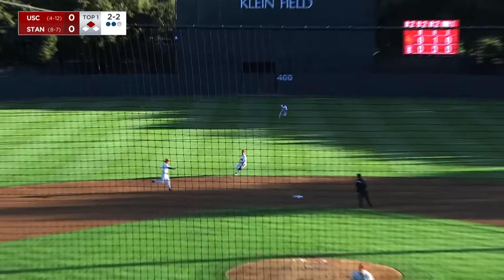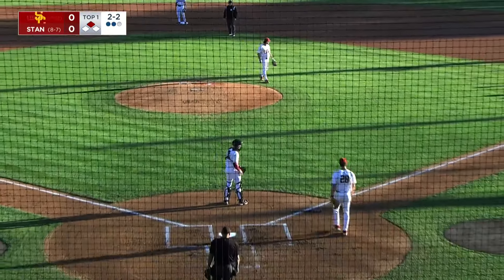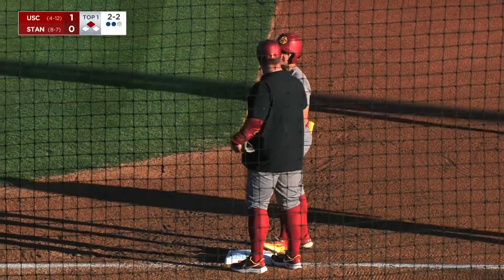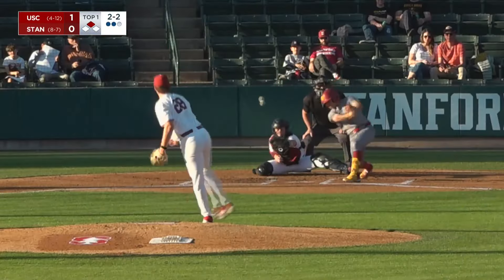Count two outs and a line drive into center field. Rounding the bases is Galloway. He'll come home and the relay is cut off at home plate. So USC strikes first. A single brings Galloway home, an RBI single for Ryan Jackson as he stops at first base.